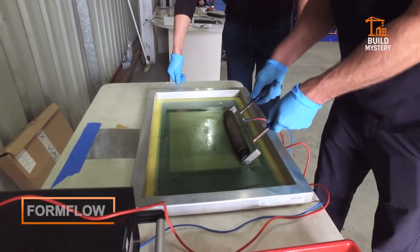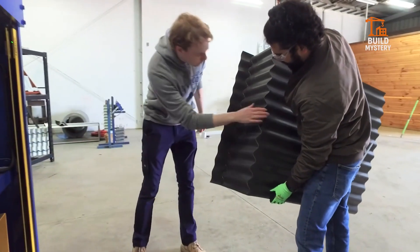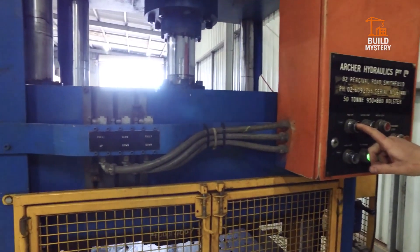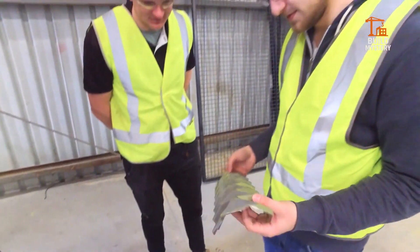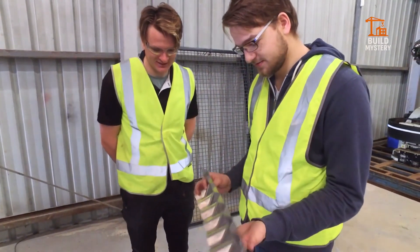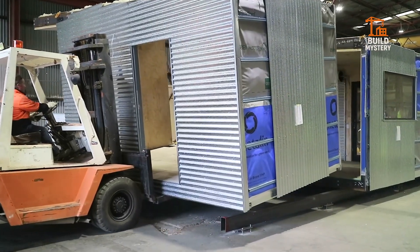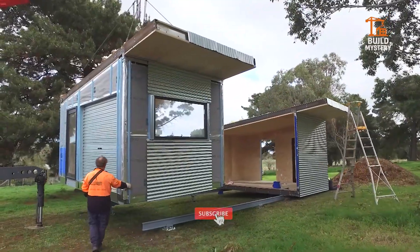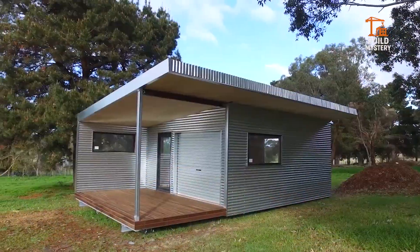This is Formflow, an Australian innovation transforming how steel is shaped and built. Developed by Formflow, it bends corrugated steel sheets with seamless precision, eliminating sharp edges and overlaps. The process uses patented bending technology to create smooth corners without cutting or capping. Stronger joints mean better durability, airtight seals, and a clean architectural finish.